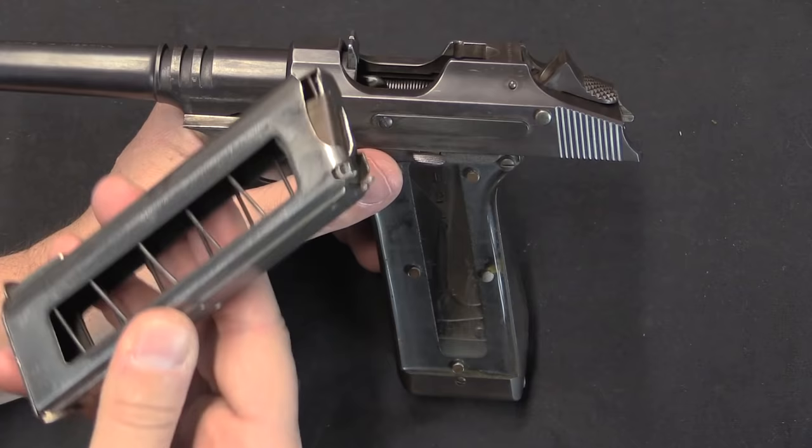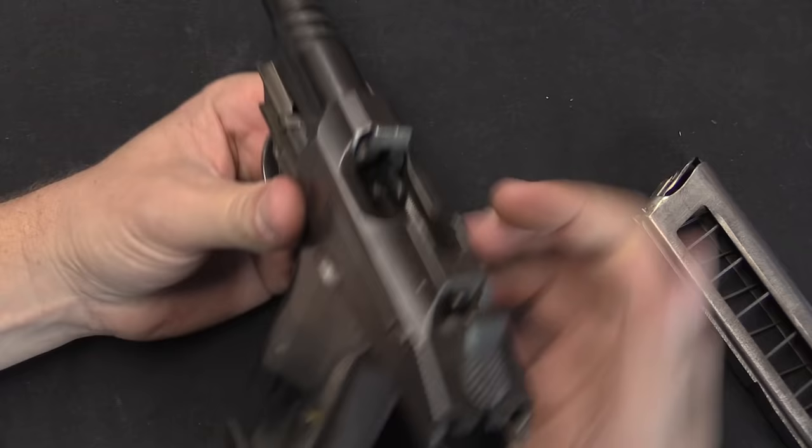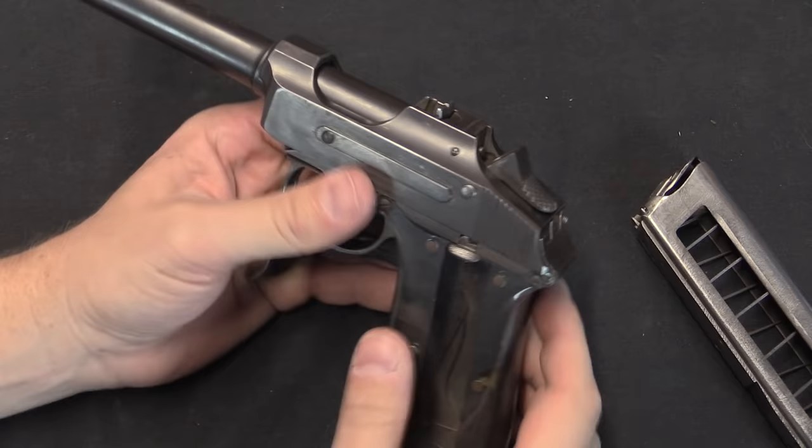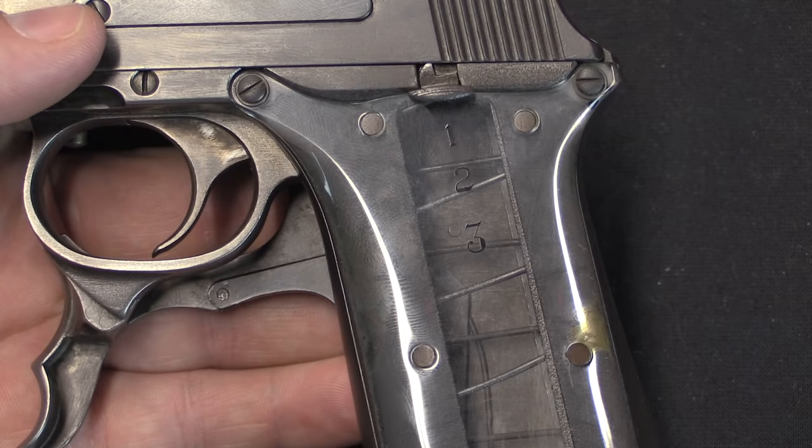As they point out in the manual, if it locks open on an empty magazine, it is well suited to be used as a single-loaded pistol: you can have it open, drop a round in, hit the release, chamber that round, fire it, and it will lock open automatically again until you are in a position to fully reload. The transparent side panel, by the way, is riveted on and cannot be removed.